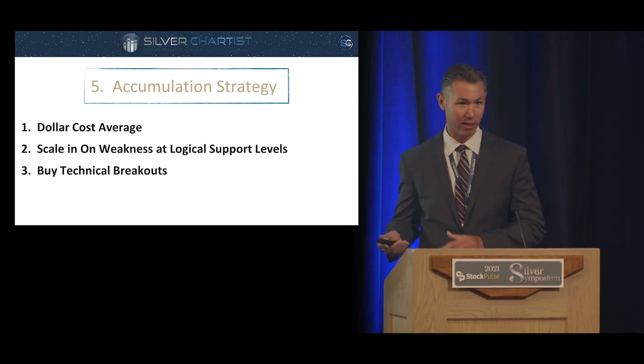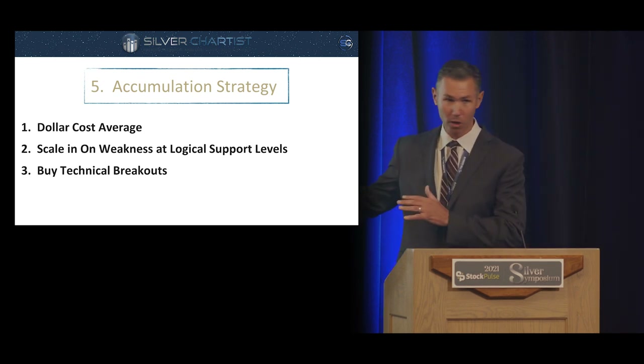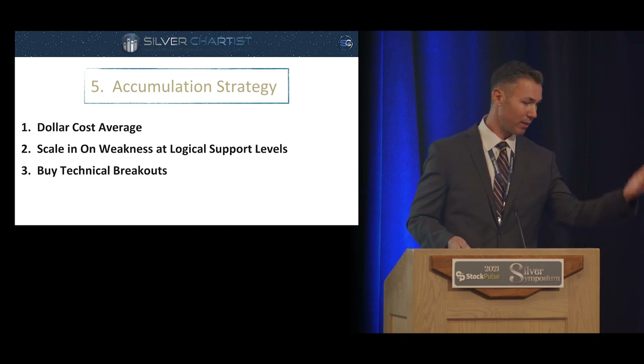I don't personally buy breakouts unless I'm short-term trading, but some of the smartest people on Wall Street buy things that are going up. There's no right or wrong here, but it's important to have a strategy and think through how you're going to accumulate your positions. Just saying 'here are my stocks, here's my money, buy right now' is probably not the best strategy.